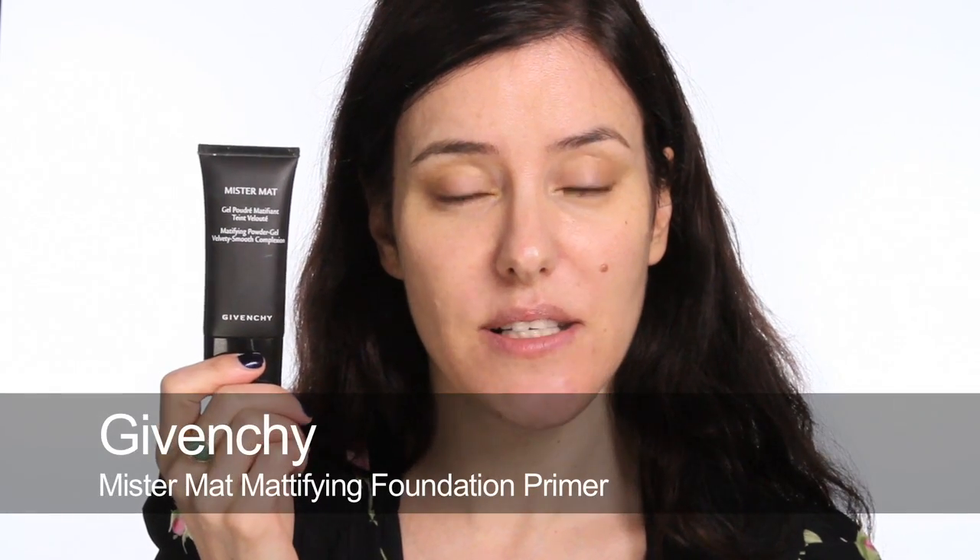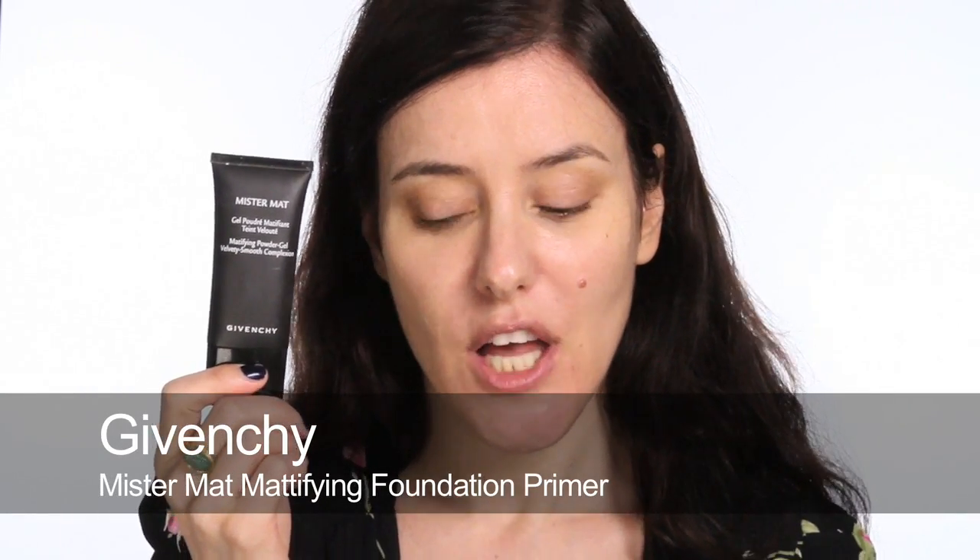For oily skin I like the Givenchy Mr Matte — it's a silicone-based primer. Unless someone is incredibly oily, I tend to just use it on the T-zone and maybe still use eye cream and a bit of moisturiser on the other areas. It's about adapting it to your skin type and making it work best for you.